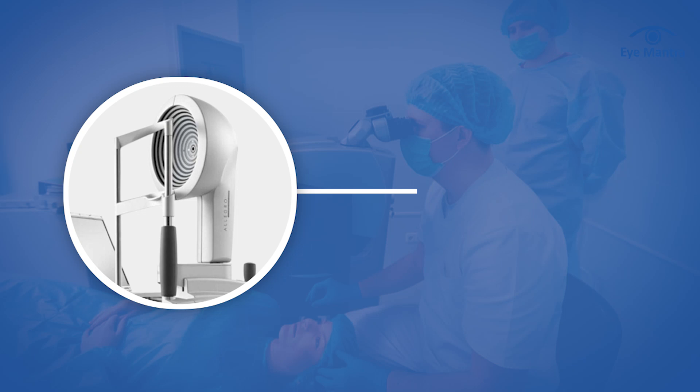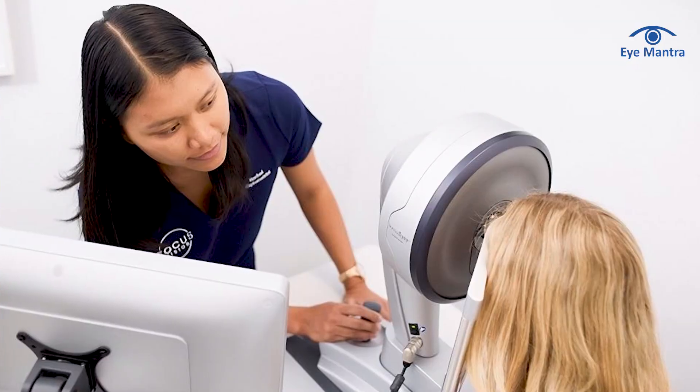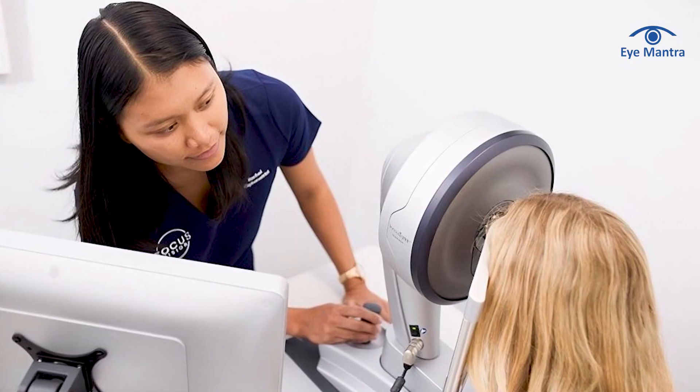The fourth point is about the results. Some doctors claim that the results of Wavelight plus InnoVise are better than those of Contura Vision. However, while Contura Vision is FDA-approved and widely recognized worldwide, InnoVise is still under evaluation in certain regions. It is gradually gaining global acceptance and approvals, but its long-term effectiveness and reliability are yet to be fully established.